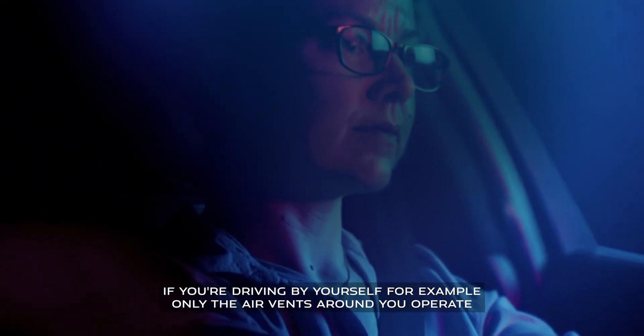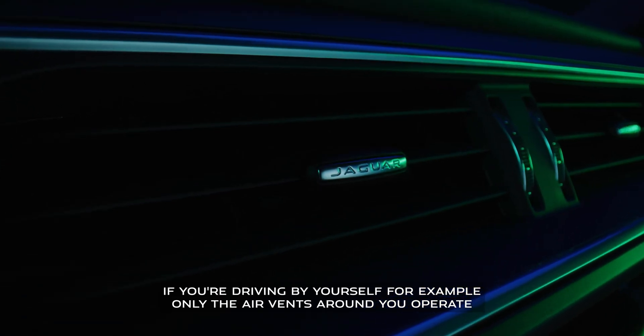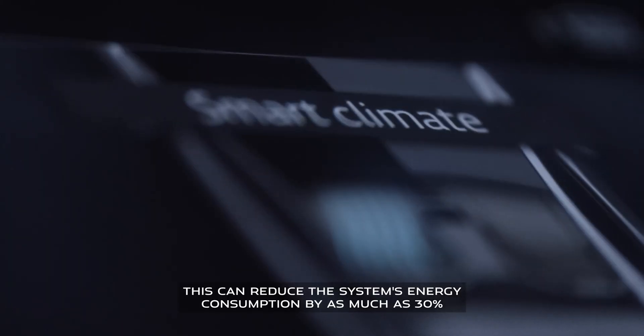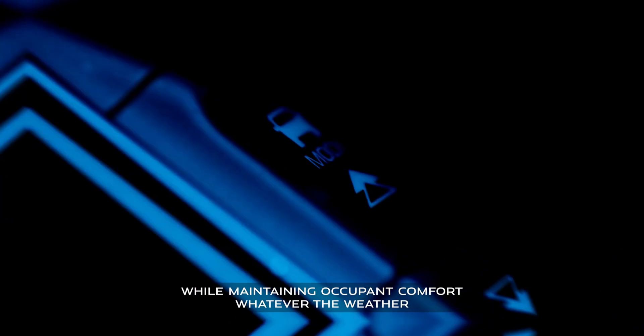If you're driving by yourself, for example, only the air vents around you operate and airflow is optimised accordingly. This can reduce the system's energy consumption by as much as 30% while maintaining occupant comfort, whatever the weather.